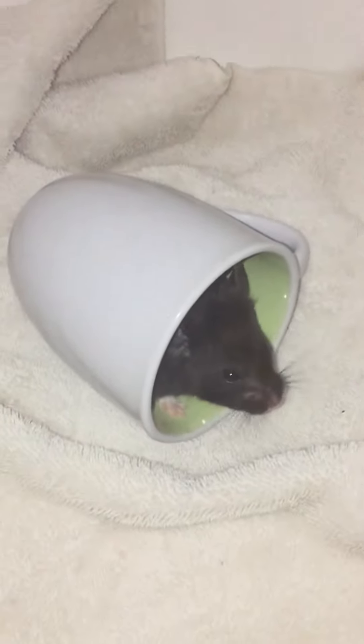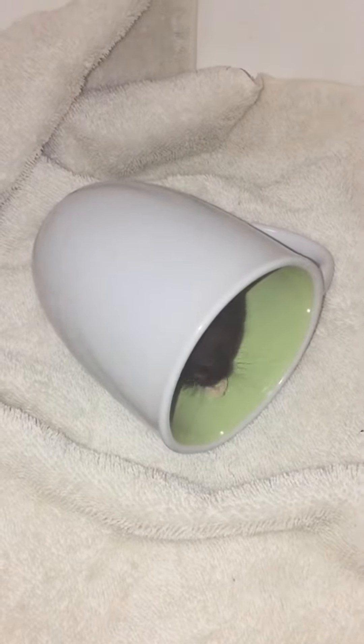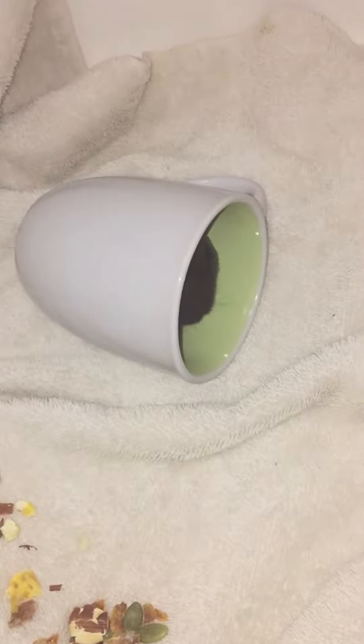He actually really likes that cup. Usually he'll just kind of sleep in it. If you're wondering why the cup, it's just easier to get them out with the cup. They won't jump out so it's easy.